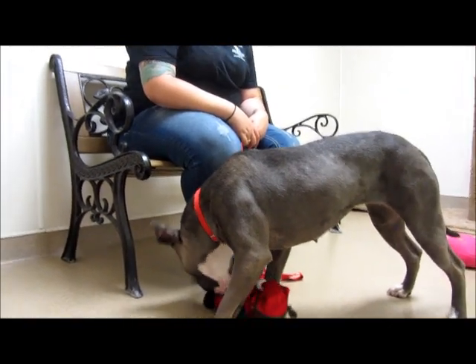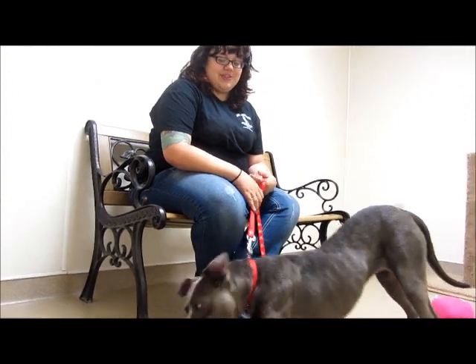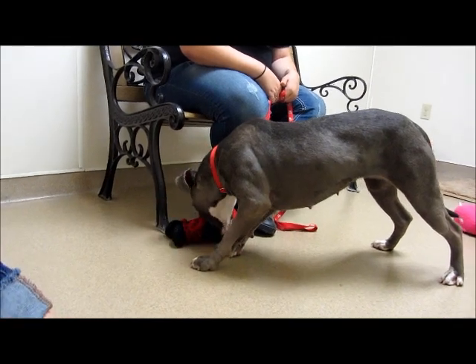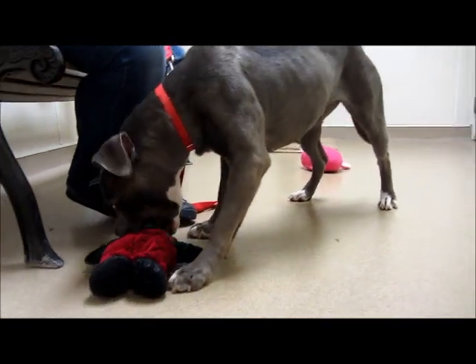She does get along with male dogs that are similar in size to her, maybe a little bit bigger. They would just have to understand that she is the princess, or the queen, and kind of follow along and let her be the leader.